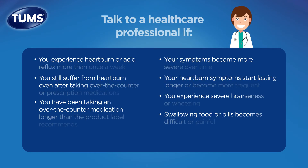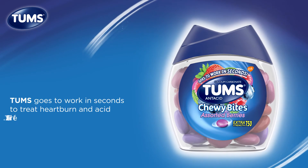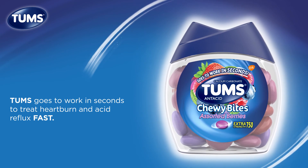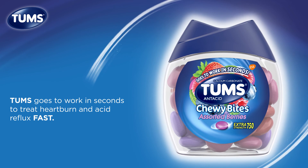Talk to your doctor if any of these apply to you. If you're experiencing GERD, you should talk to your doctor. But if you're experiencing heartburn or acid reflux, Tums provides fast relief. Tums goes to work in seconds to treat heartburn and indigestion.